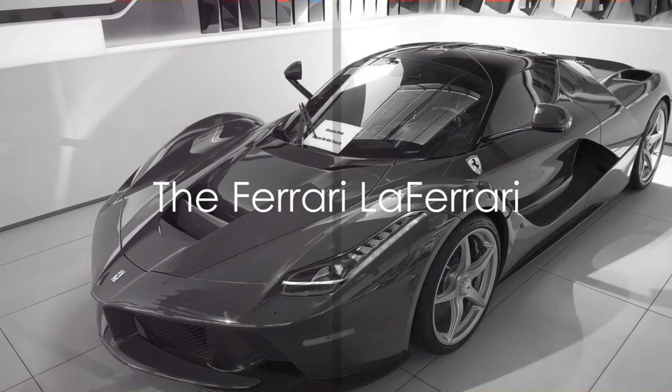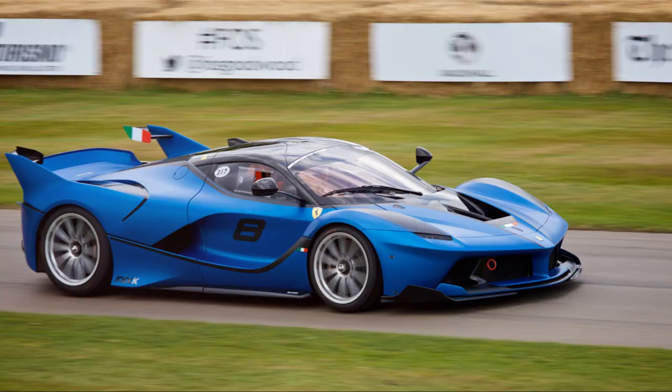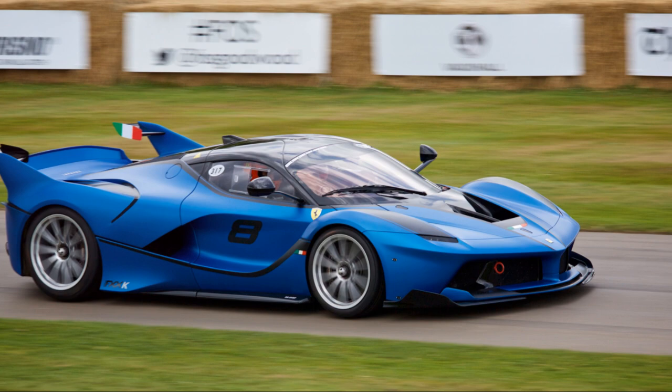The Ferrari LaFerrari, with its hybrid powertrain and Formula 1 technology, is a tribute to the iconic Italian brand's racing heritage. It's a car that pushes the boundaries of what's possible, reaching speeds of over 220 miles per hour.